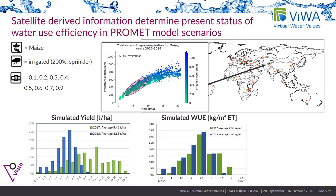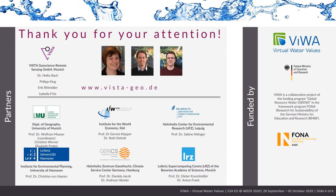Whilst highlighting the observed remote sensing scenarios, actual water use efficiencies can be determined. Moreover, unused irrigation potential or misspent water can be recognized. Thank you for your attention.